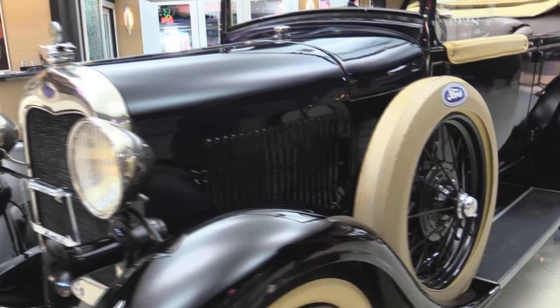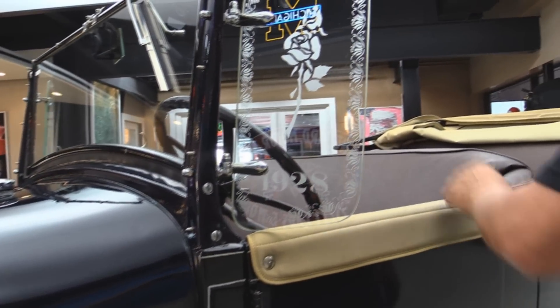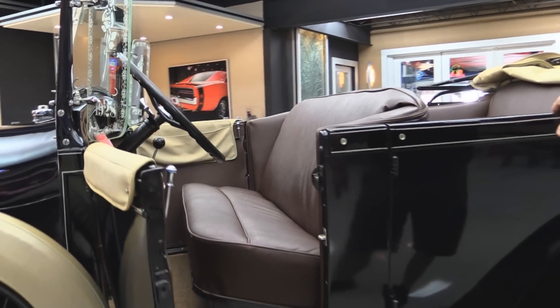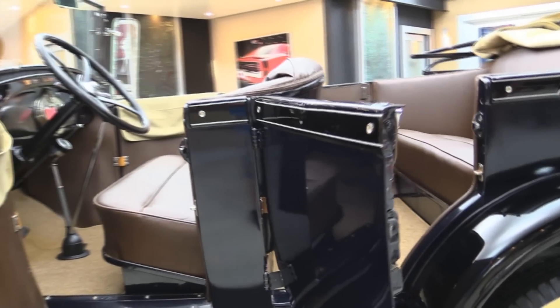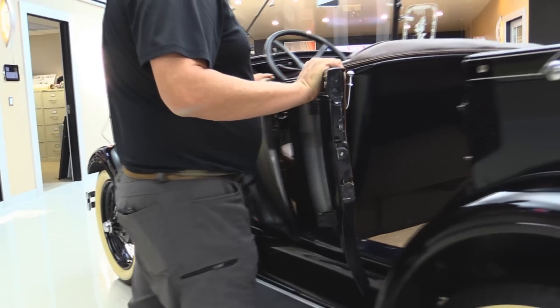It's got the side-mount spares. Take a look at all the work there in that win-wing. Doors operate nice, everything is nice and solid on the car. Beautiful — look at those latches, look at those door jambs. Man, this thing is sweet.